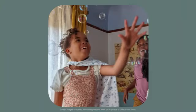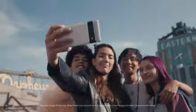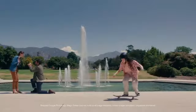Face Unblur makes photos crisp and clear. Motion Mode creates silky smooth long exposure shots. Ultra wide selfies make room for your whole crew. While Magic Eraser makes distractions disappear.